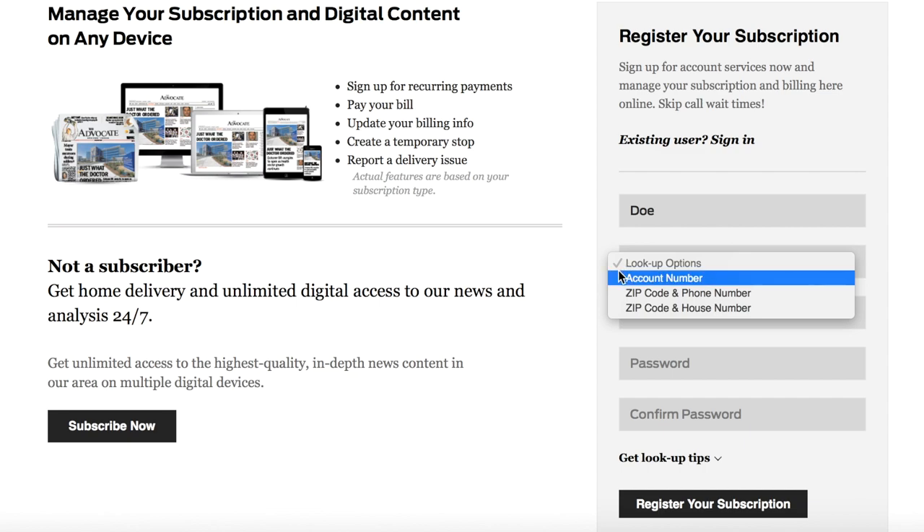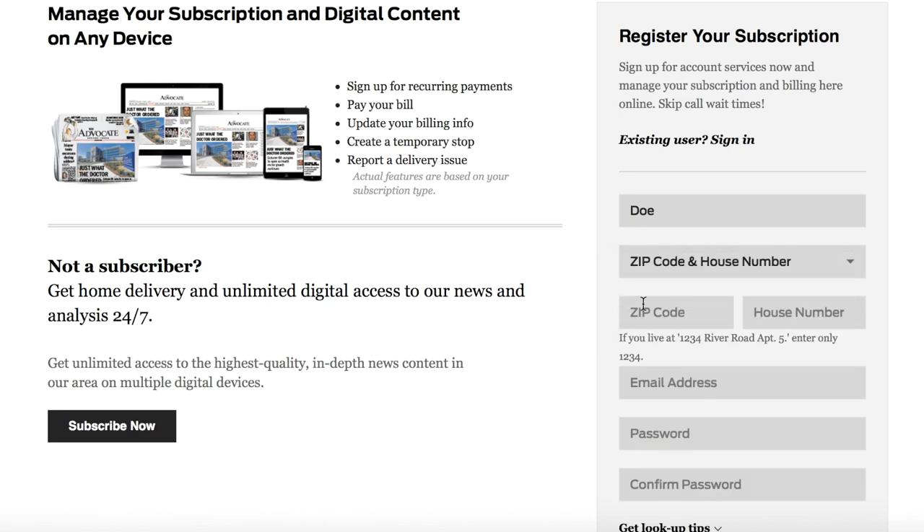If you know your account number, you can select account number from this menu and enter it below. If you don't know your account number, you are able to look up your account by selecting the zip code and phone number option, or the zip code and house number option.